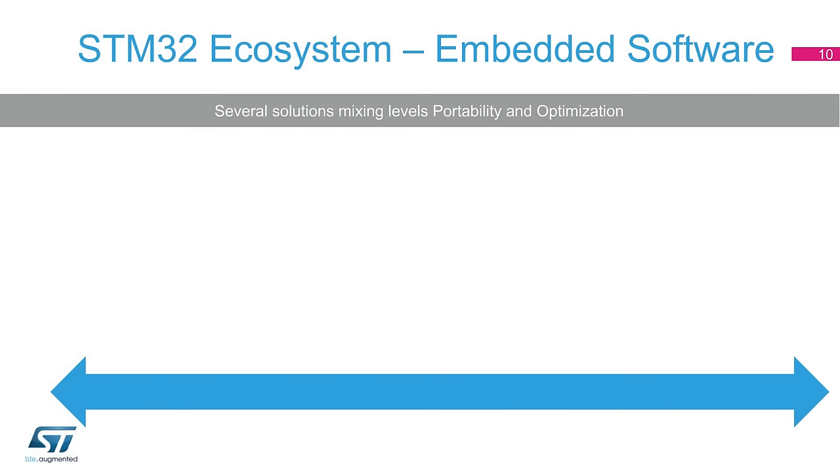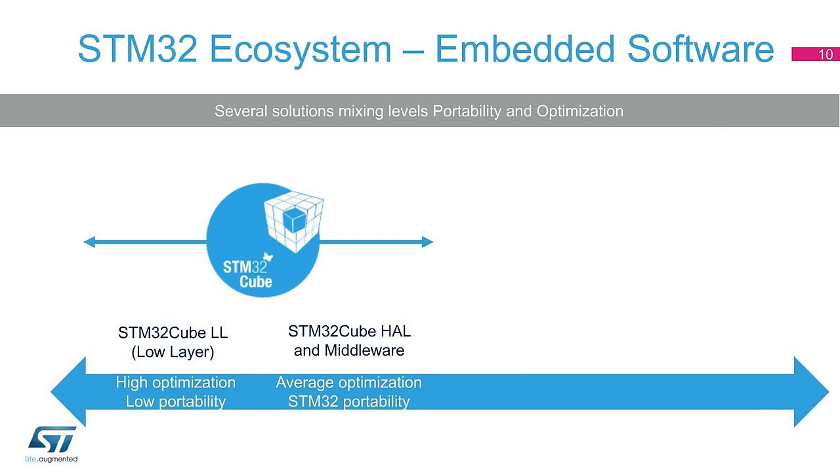For embedded software solutions, ST proposes several offers with different mixes of portability and optimization criteria. STM32Cube free embedded software offers portability across STM32 series thanks to its HAL API, but also gives the possibility to write very optimized implementations thanks to the low-layer API. If the user is willing to go beyond STM32, solutions like the mbed Abstraction Library can propose portability for many different MCUs.